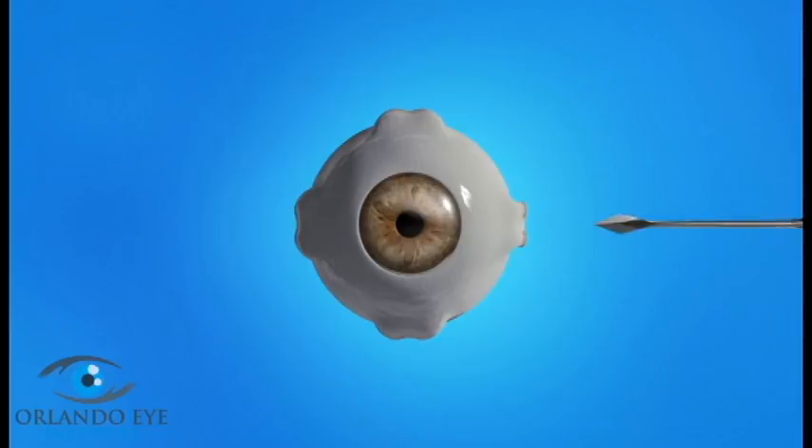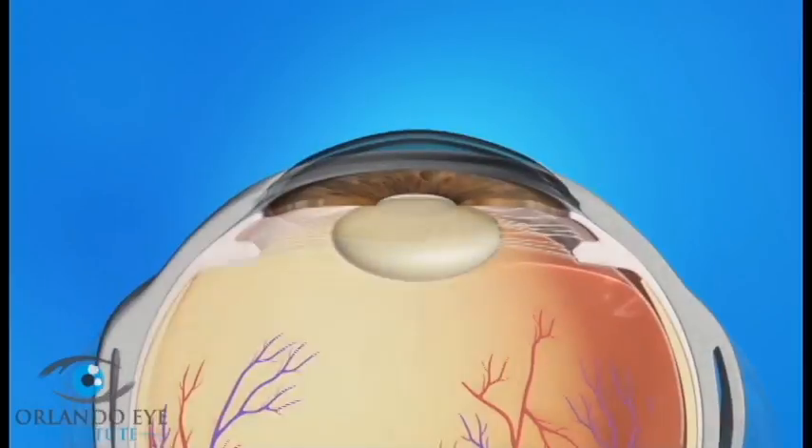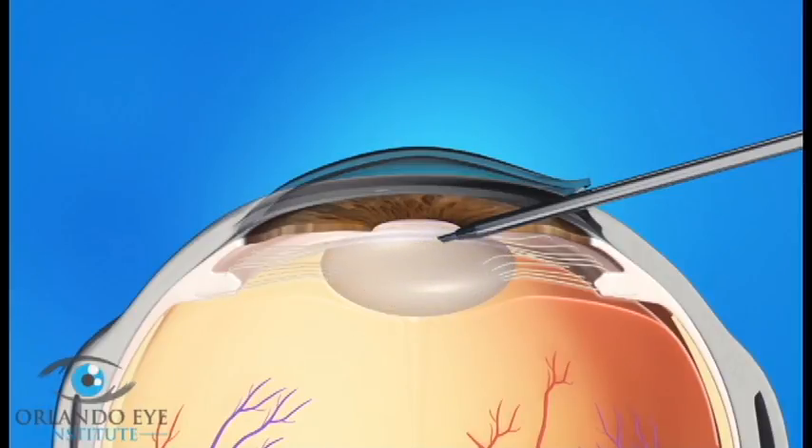Cataract surgery is usually done as an outpatient procedure so you can go home afterwards. Your eyes will be numbed with either eye drops or an injection of medicine so that you don't feel any pain. During cataract surgery your ophthalmologist will make a small opening in the side of your cornea and insert a pen-shaped instrument through the opening to reach the lens. This instrument uses a special type of energy to break up the center of the cloudy lens.